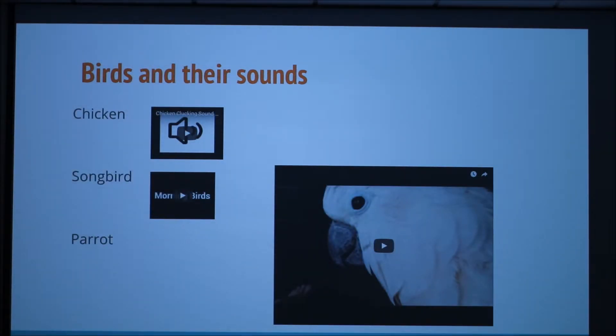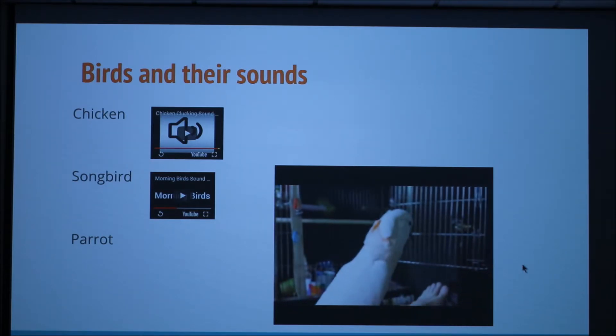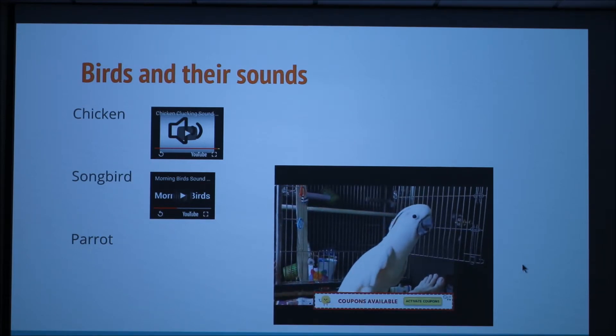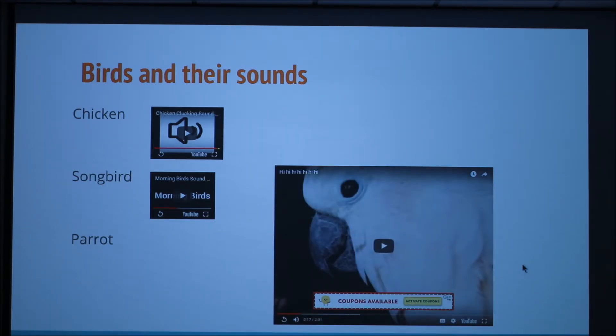To understand the different types of sounds that can be produced, let's listen to the sounds of a chicken, songbird, and parrot. That is the sound of a chicken. In the songbird, you can hear the simultaneous two tones from the syrinx. With this parrot, you can hear its typical bird sounds, as well as other sounds such as the word 'high' that it has learned in its captive environment. We will discuss more about how birds learn sounds later in this presentation.